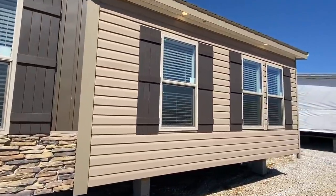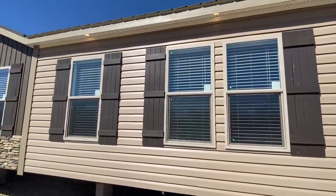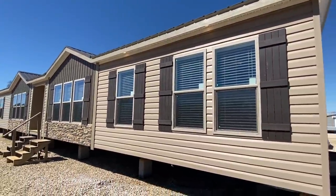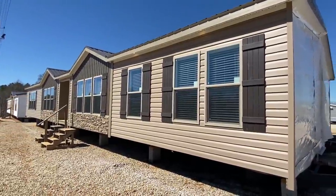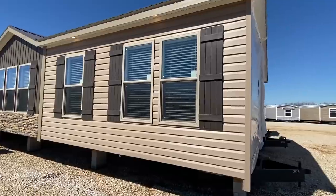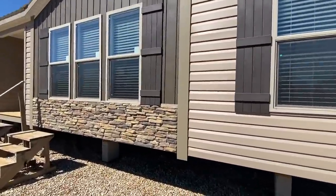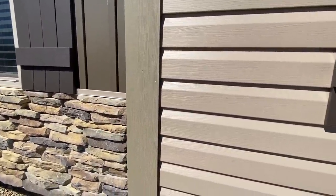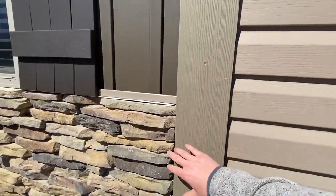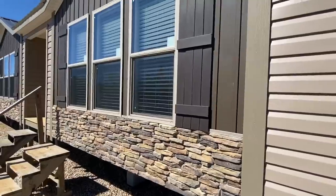Without wasting too much of your time, I do want to show you a good shot of the exterior before we head right on in. This right here is a home by Winston Home Builders, and yes, I have toured this home before — not this exact house, just the same model. Check out the different vinyl options and the stone. Like I said, this is a 2021 model.